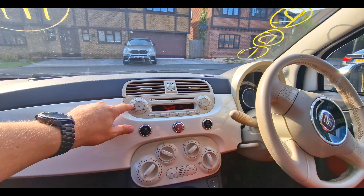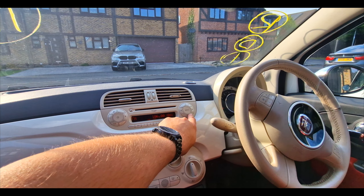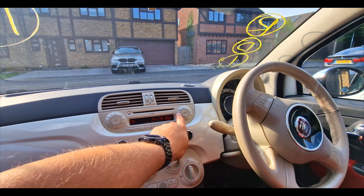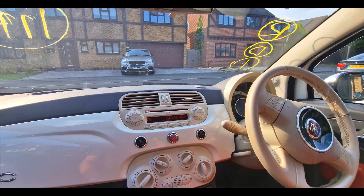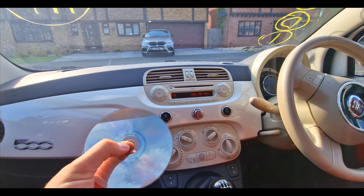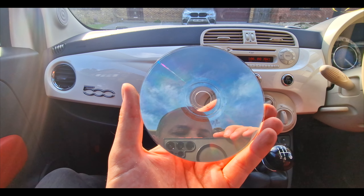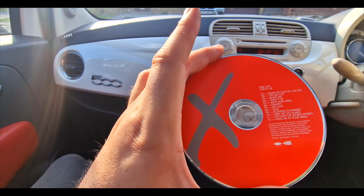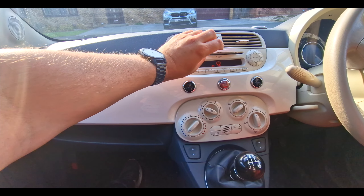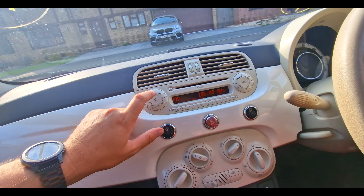Let's just turn that down — it was at 30. Hopefully we can get a radio signal. It's not looking good. Can't find anything. We have a CD. I'm going to guess Adele or Ed Sheeran — that's probably going to be my guess. Pixie Lott! Pixie Lott is the CD of choice. But yeah, no radio signal at the moment.